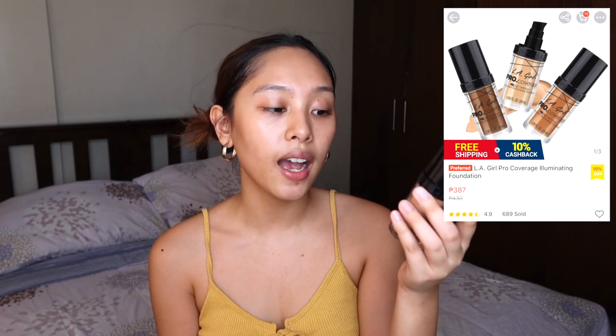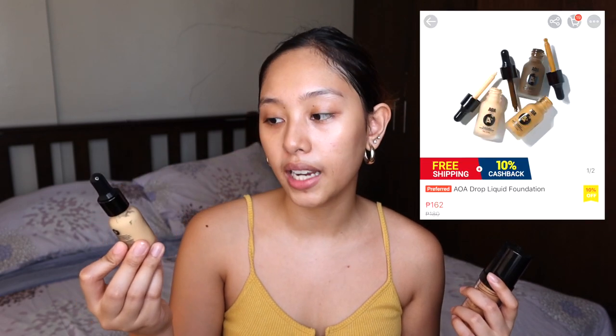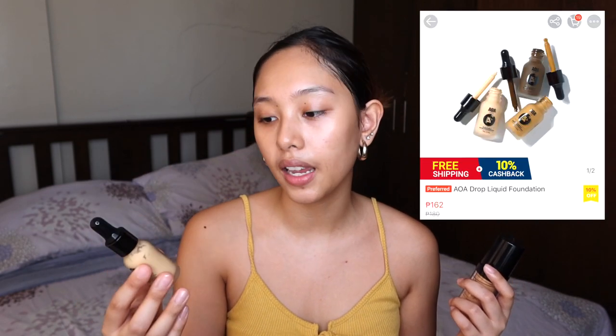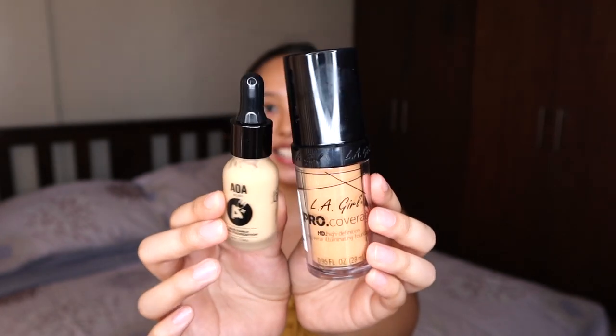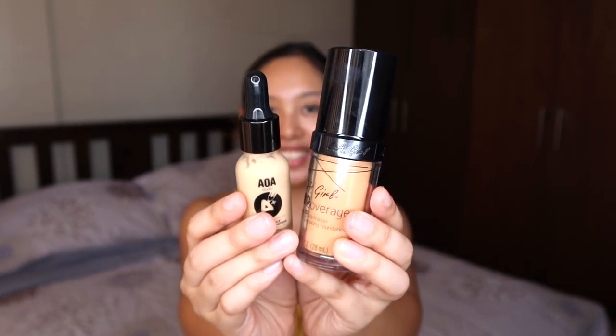Moving on with the foundation — I'm very excited. Kasi super nahirapan ako with the shades. I heard a lot about this LA Girl Pro Coverage HD High Definition Longwear Illuminating Foundation. And I have the other one, the AOA — I'm not sure how to pronounce that brand, but this is from America pa rin, and this is yung mga one dollar makeup lang nila. Sobrang layo ng kanilang shades — I am so scared. The LA Girl, I got in the shade Soft Honey, and the AOA is in Natural Beige.